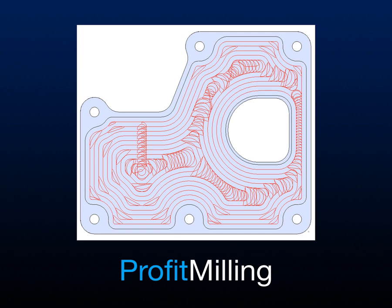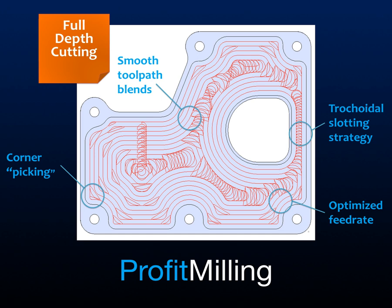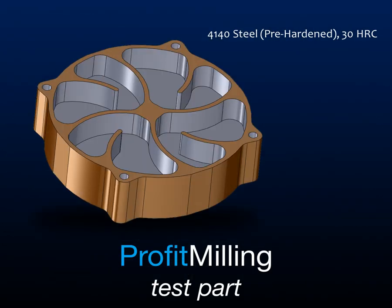Now let's take a look at Profit Milling, which is a new style of toolpath that eliminates these limitations with smooth toolpath lens, trochoidal sliding strategy, optimized feed rates, and corner picking — which is adjusting the engagement angle between passes. These advances allow for full depth of cutting.